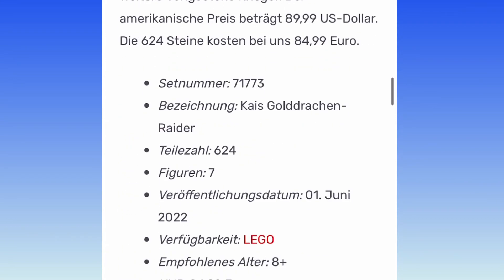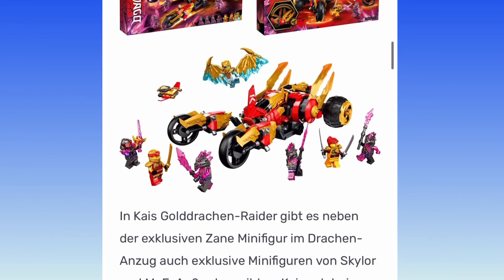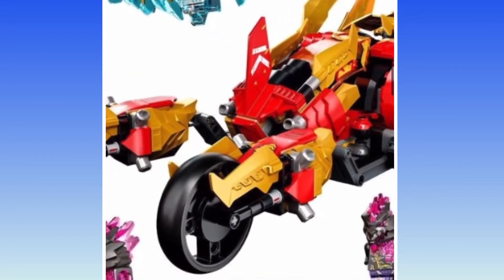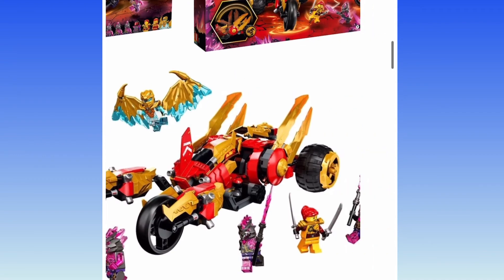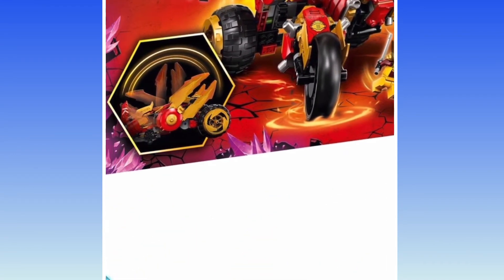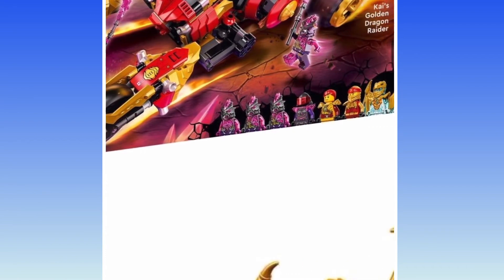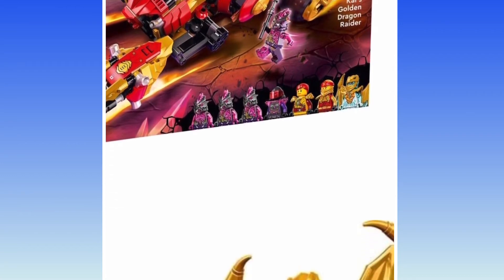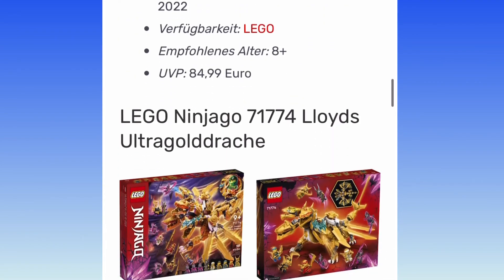Kai's Golden Dragon Raider — 624 pieces for $85. I see 7 minifigures in the set, which probably bumps up the price a bit. It's a nice-looking car, very creative. It just doesn't do it for me. It can fold up, the wheels can move outward, blades can move forward — it's kind of transformative and it looks really unique. I've heard that's Mr. F. Then there's Skylar, Kai and his golden suit, and Zayn in his golden dragon armor. Each one of these sets looks like it has at least one exclusive minifigure.